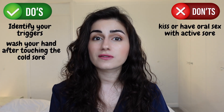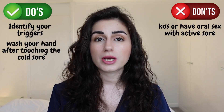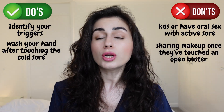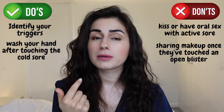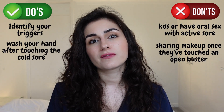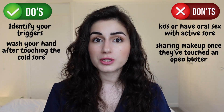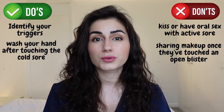If makeup and makeup brushes come into direct contact with the pus or the liquid from the blisters, you can also transfer the herpes virus to somebody else. So it's best to avoid sharing those products when you have active cold sores.